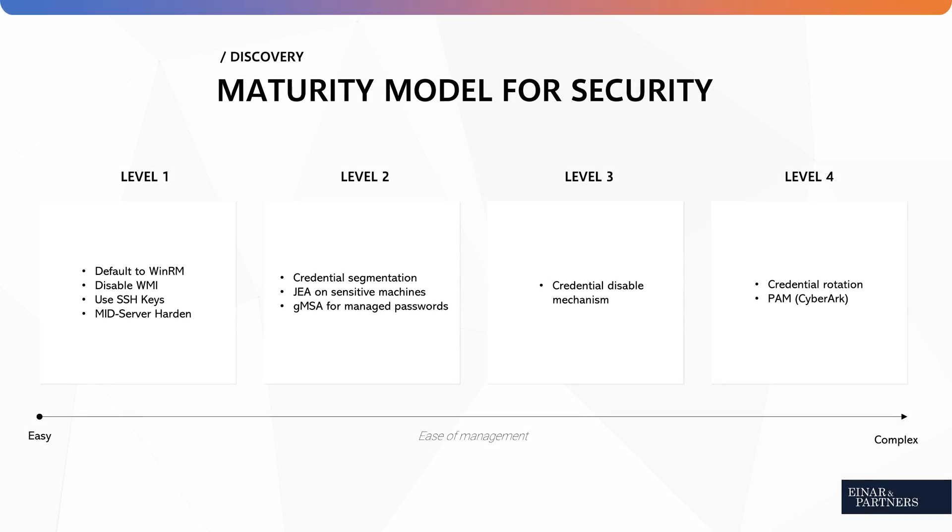If we now look at our security maturity model, from one — the least complex — to four — the most complex to build and maintain — GMSA ranks right around level two with GEA. Quick side note: we have not tested it yet, but nothing is technically preventing GEA from working together with GMSA. We will find out, so stay tuned on any of our social media channels.